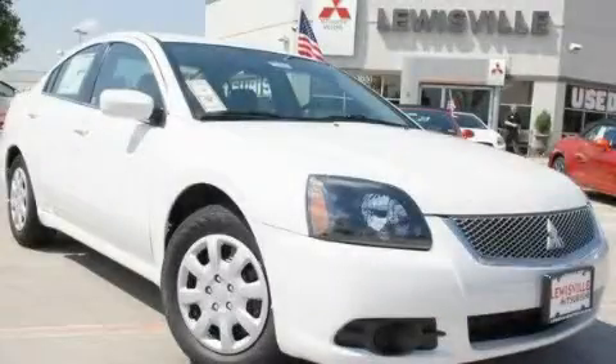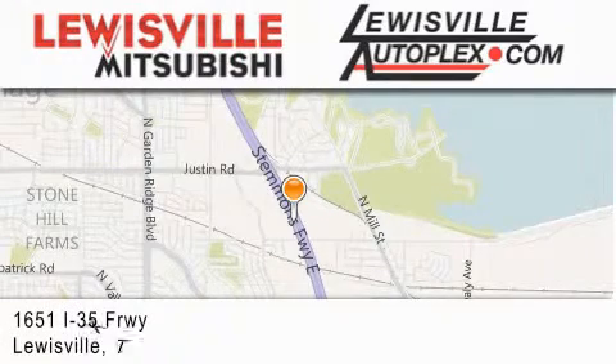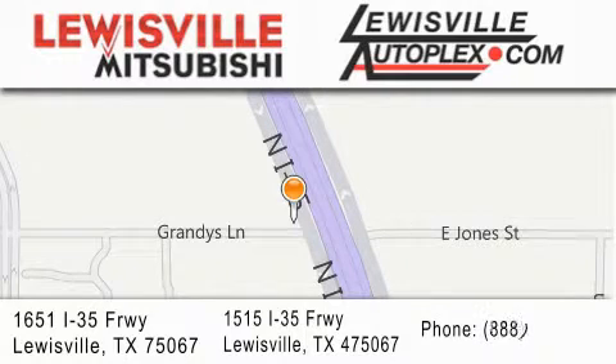We hope you found this video informative. Please contact us today. Thank you for considering Louisville Mitsubishi and Louisville Autoplex for your next new or pre-owned vehicle. If you have any questions, please visit our websites, give us a call, or stop by one of our dealerships. We are conveniently located in Louisville on Interstate 35 between Corporate and Business 121.